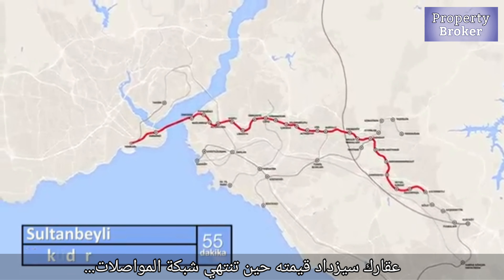Many metro lines are currently under construction and will be finished by 2022. That means your property value will increase in the future. The new metro lines are built with the latest techniques.